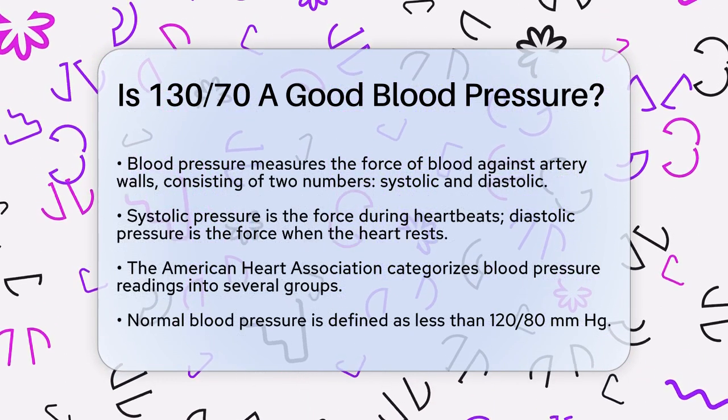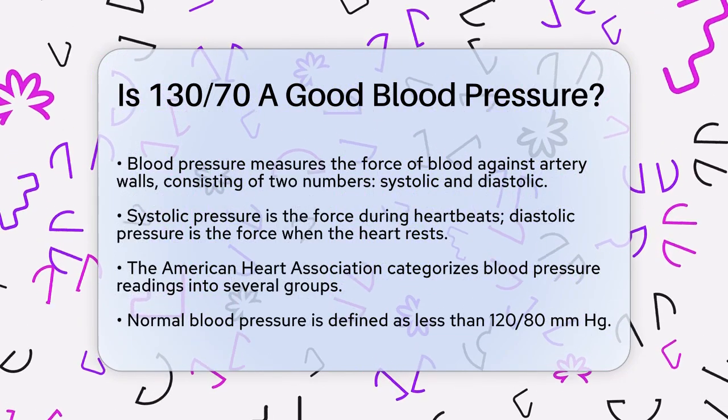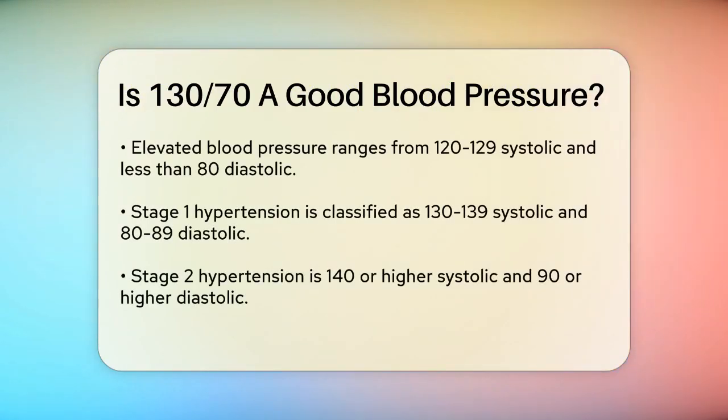The American Heart Association provides clear guidelines on blood pressure categories. Here's how they categorize blood pressure readings: Normal blood pressure is less than 120/80 mmHg. Elevated blood pressure is 120-129, less than 80 mmHg. High blood pressure, or hypertension, Stage 1 is 130-139 over 80-89 mmHg.